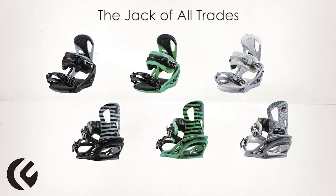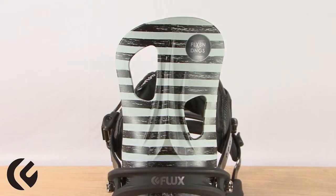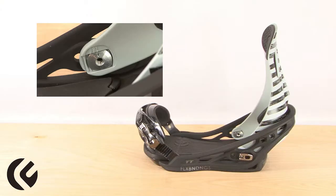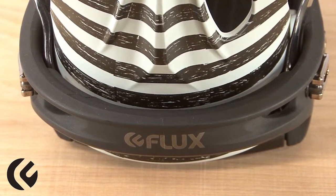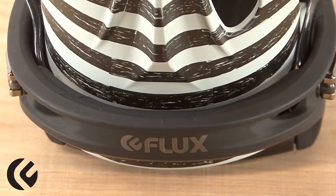The TT, the jack of all trades. This highback utilizes a forward lean adjustment system that does not rely on traditional forward lean adjusters. The forward lean is customized at the contact points, thus making it possible for the highback to sit seamlessly in the heel cup of the base plate. This system provides a gapless fit between the highback and the base plate, giving the rider direct power transfer with every turn and carve.